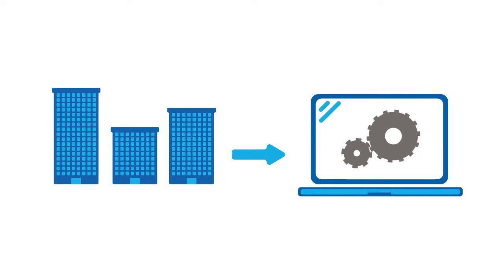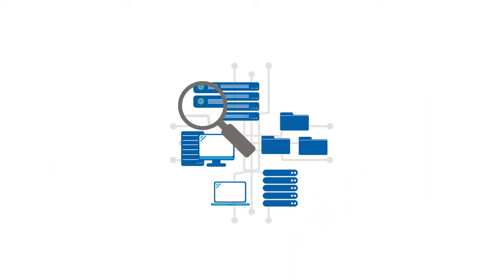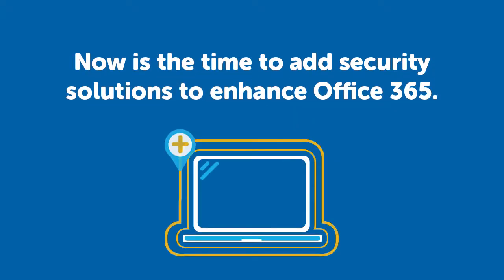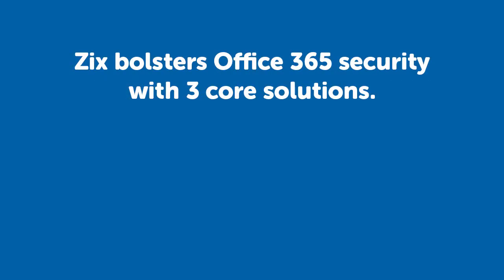Office 365 has rapidly changed the way companies implement critical business tools, and as companies reevaluate their IT infrastructure, it's an opportune time to consider adding security solutions that further enhance Office 365. Zix bolsters the security of Office 365 with three core solutions.